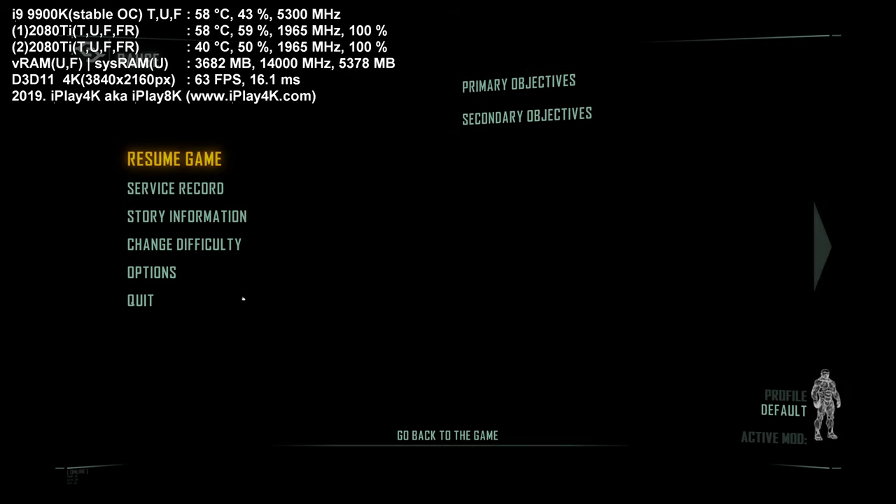Hello guys and welcome, this is iPlay4K, also known as iPlayAK, at www.iplay4k.com on YouTube. Today I'm going to show you Crysis 3 running on a whopping 5.3 GHz Core i9 9900K with two RTX 2080 Ti video cards in SLI — a crazy setup.